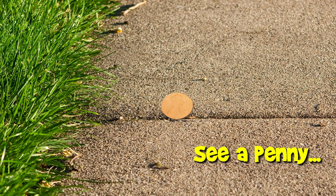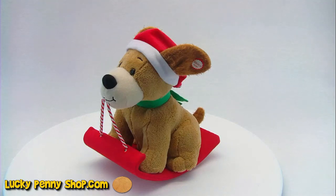You are now watching a Lucky Penny Shop product feature. Hello and welcome to Lucky Penny Shop. Check out this very adorable puppy dog. He's going for a sled ride. Let's see what he does.